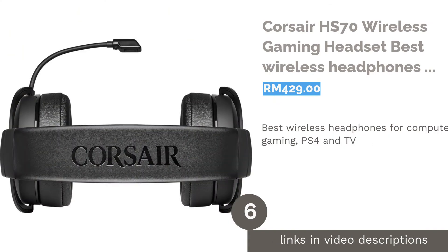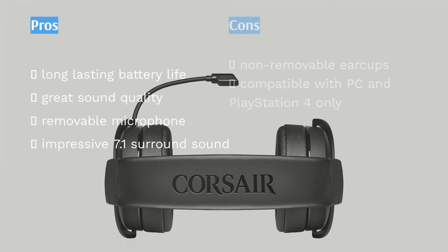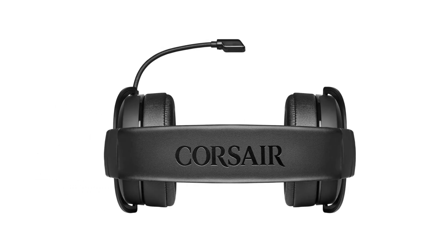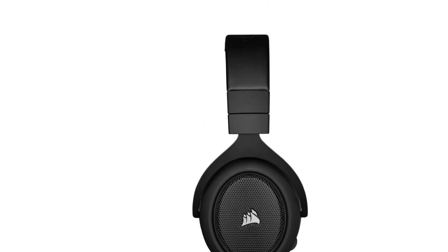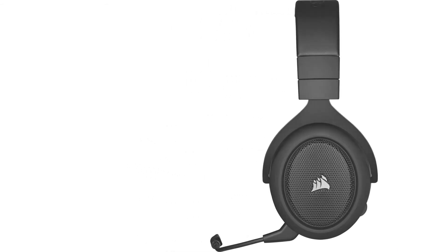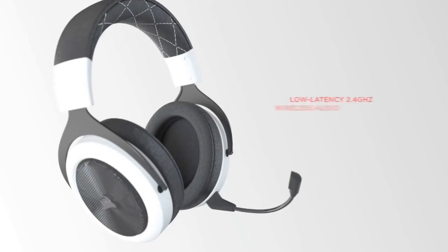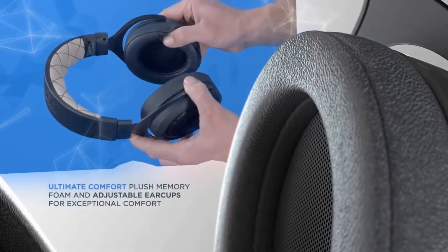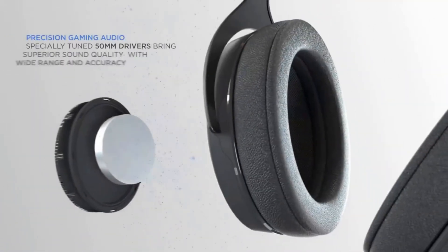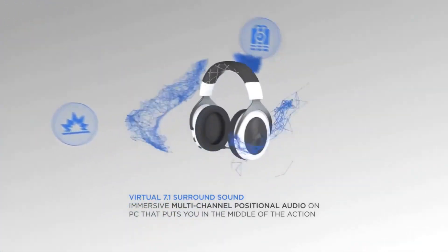The next product is the Corsair HS70 Wireless Gaming Headset, best wireless headphones for computer gaming, PS4, and TV. With a 16-hour battery life, the Corsair HS70 is set to last through even the longest gaming sessions. As it has a wireless design, gamers can quickly walk around for a break without disconnecting, thanks to its 40-foot range backed by the low latency of a 2.4GHz wireless system. The HS70 has specially tuned 50mm neodymium speaker drivers to deliver superior sound quality, further enhanced by its 7.1 surround sound system for a truly immersive multi-channel positional experience that makes you feel right in the center of the action. Alongside the high-quality sound system is a Discord-certified microphone that delivers crystal-clear voices to other gamers, with an optimized unidirectional design to reduce ambient noise and enhance overall voice quality.